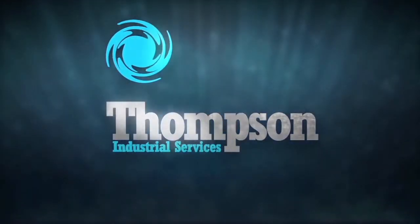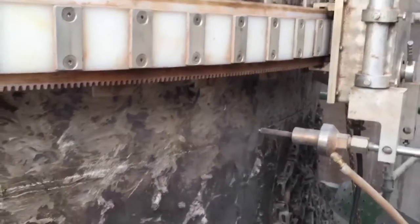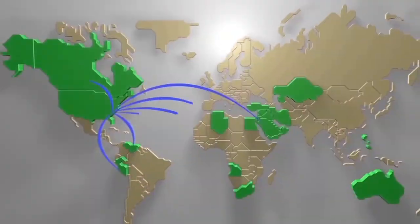Thompson Industrial Services is your single source provider of high quality, safe industrial cleaning services with the latest automated equipment and expert personnel you can count on. For decades, Thompson has been providing safe and innovative ultra high pressure hydro blasting and hydro cutting services with unmatched experience and expertise across the globe.